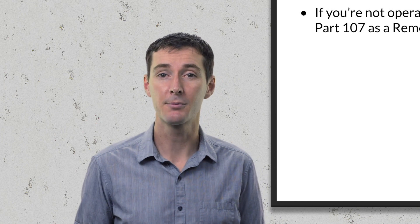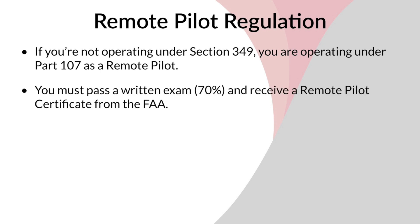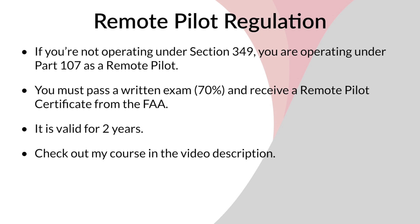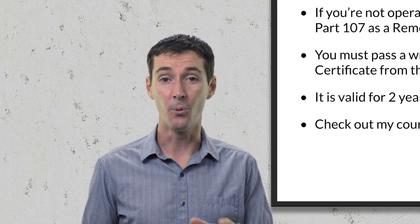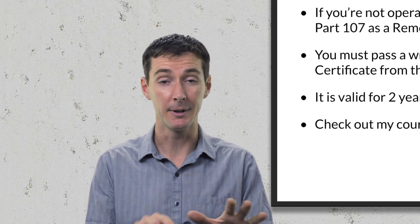Now let's talk about remote pilot regulation. If you're not operating under Section 349, you are operating under Part 107. The requirements under Part 107 are getting closer and closer to those under Section 349. The big difference really is: are you flying for fun or not? To become a remote pilot, you need to pass a written exam and receive a remote pilot certificate from the FAA, valid for two years. I have a course that has helped almost 4,000 people get their license — it's 12 hours long and covers much more than just the test.